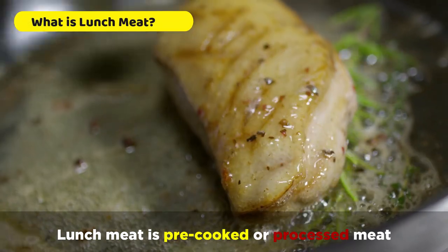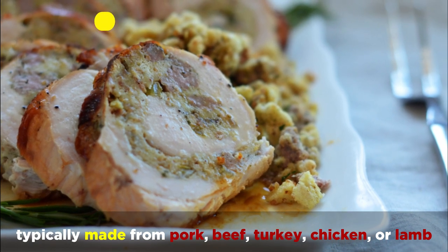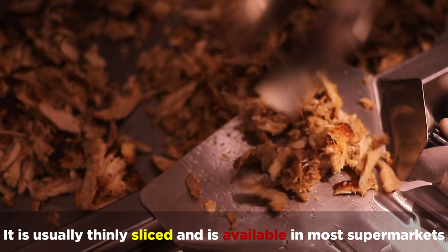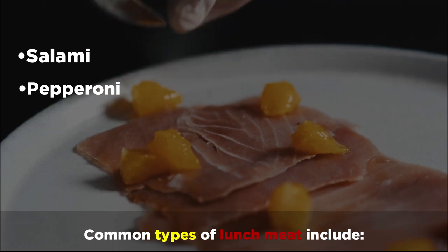Lunch meat is pre-cooked or processed meat, typically made from pork, beef, turkey, chicken, or lamb. It's usually thinly sliced and is available in most supermarkets. Common types of lunch meat include salami, pepperoni, and roast beef.